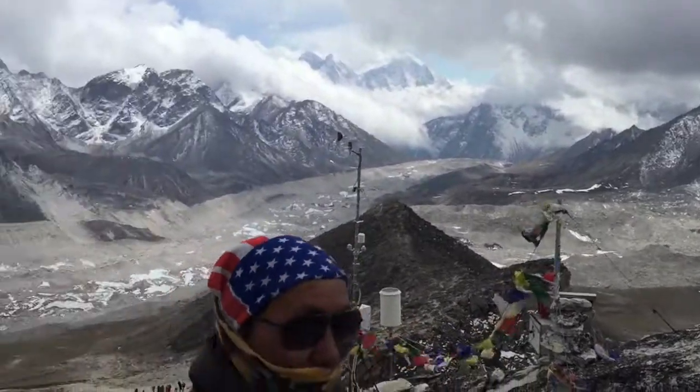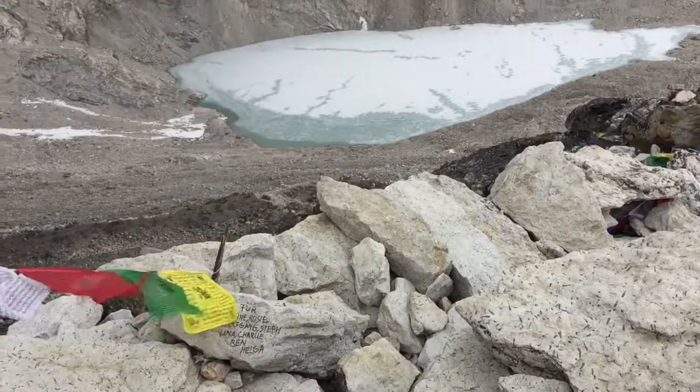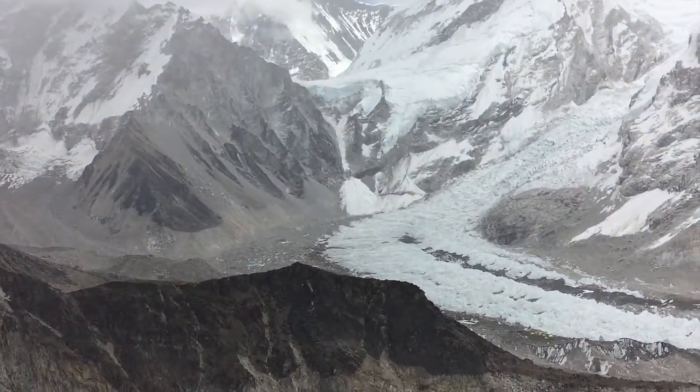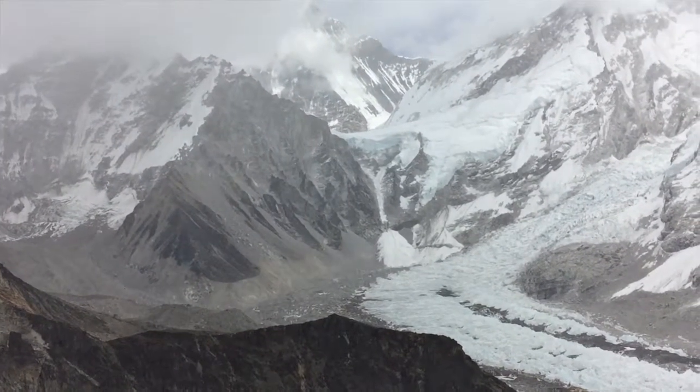It's a whole mountain — part of the Khumbu Valley Glacier. And if you look closer, you can see all the orange and yellow tents where Everest Base Camp is.